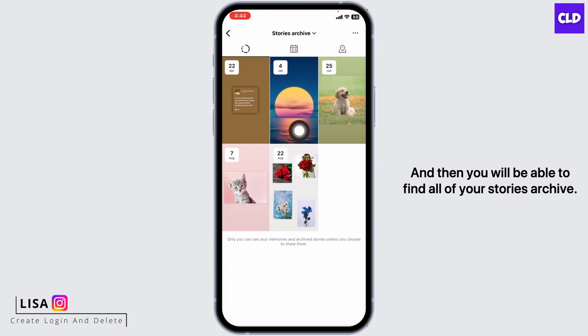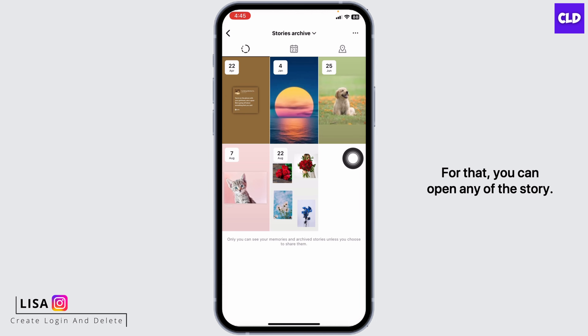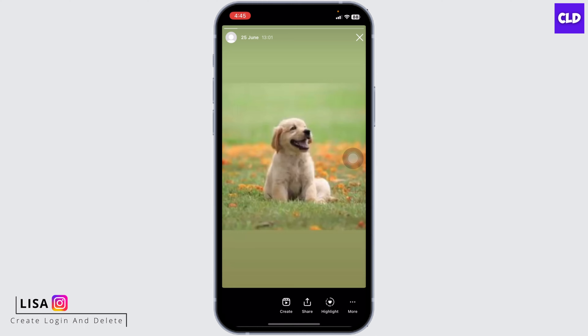You will then be able to find all of your stories archive. You cannot delete stories archived all at once, but you can delete them one by one manually. To do that, open any of the stories.